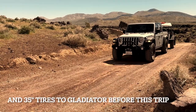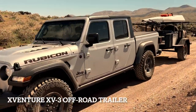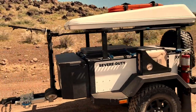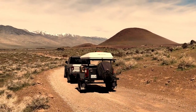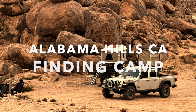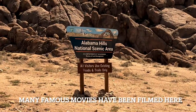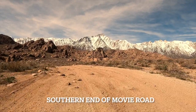I installed a new bumper, winch, and off-road lights, and some 35-inch tires on our Jeep Gladiator EcoDiesel, just so we could take it on trips like this. I knew Alabama Hills was an incredibly popular place amongst overlanders. I was worried we were going to run into a lot of big crowds, but we found a relatively deserted part of the park to camp in.